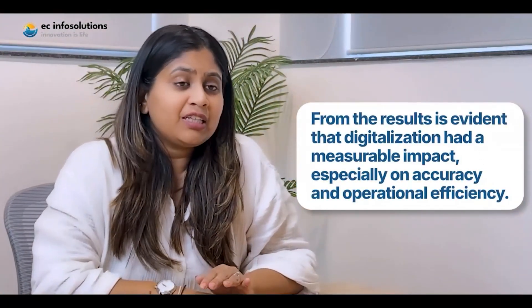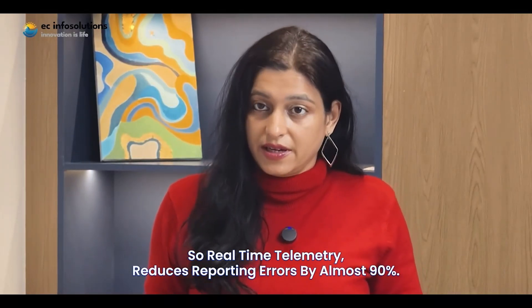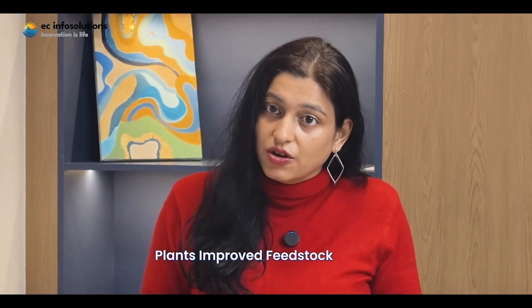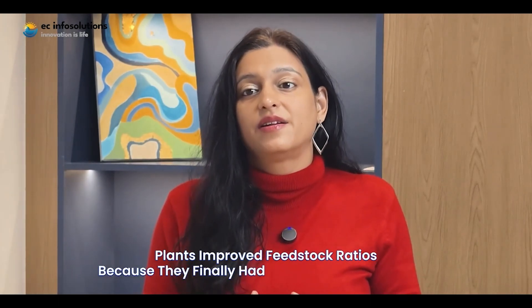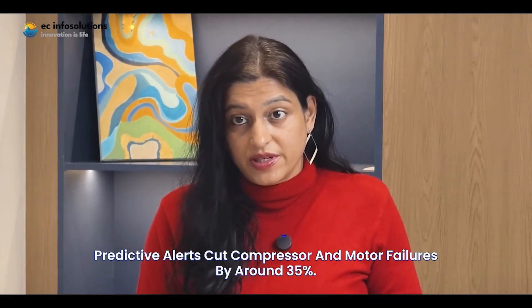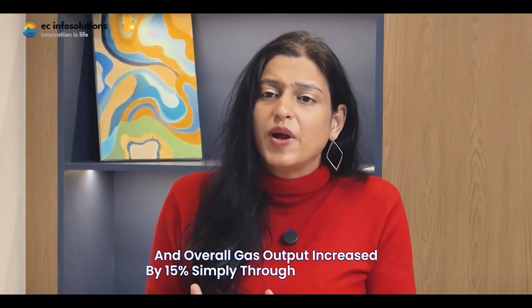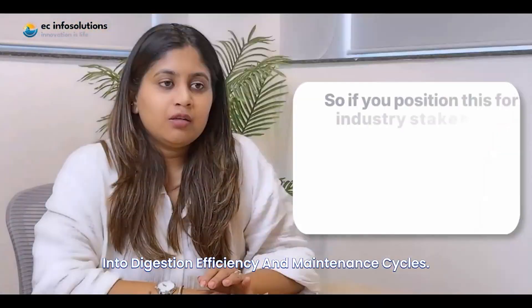The results show that digitalization had a measurable impact on accuracy and operational efficiency. Real-time telemetry reduces reporting errors by almost 90%. Plants improved feedstock ratios because they finally had reliable methane trends. Predictive alerts cut compressor and motor failures by around 35%, and overall gas output increased by 15% simply through better insight into digestion efficiency and maintenance cycles.